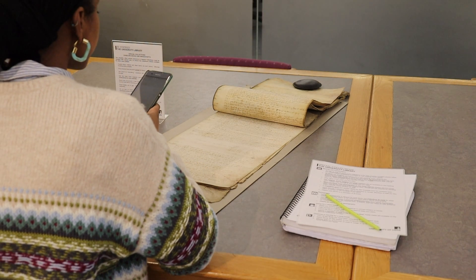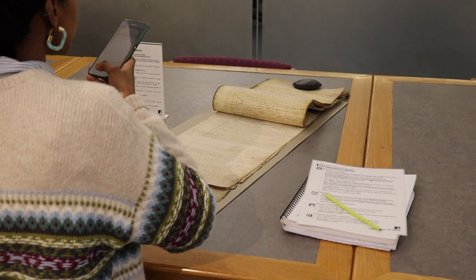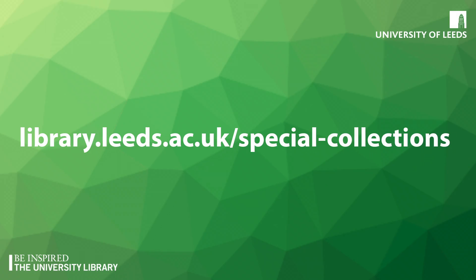If you need higher resolution images, you can order them from the Special Collections digitisation service through our website. You can find out more about Special Collections and how to get in touch with us on our website.